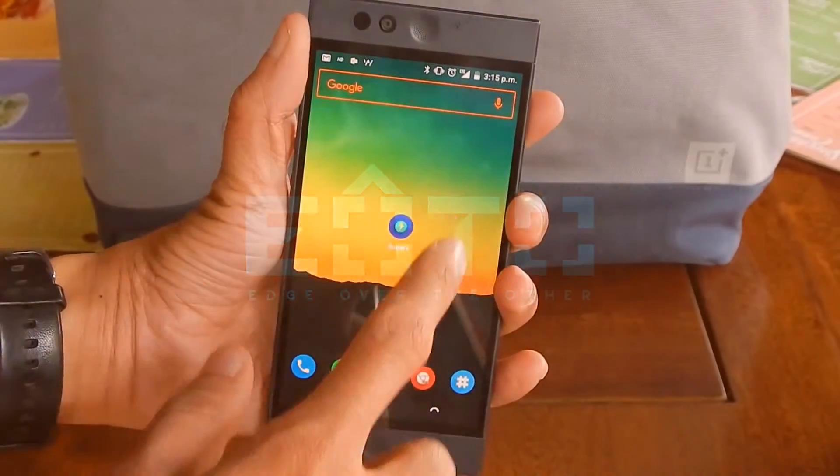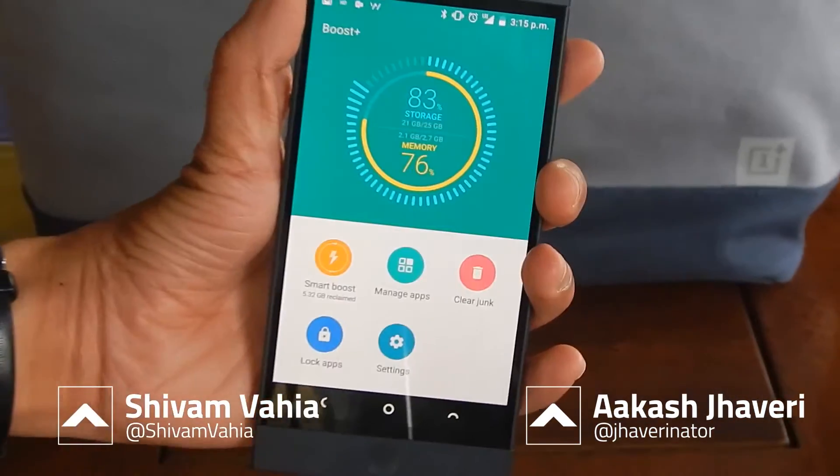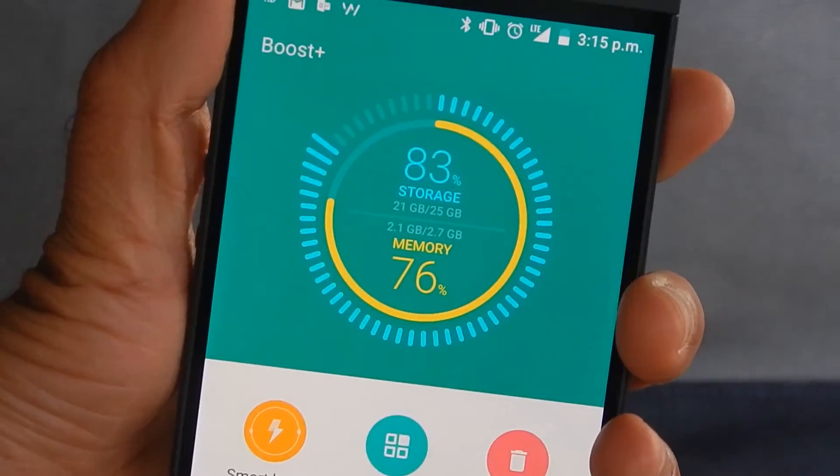Right off the bat, the first thing to hit your mind will be how beautiful and smooth the animations are. Opening the app, the first screen shows you your current standing with memory and storage and how much is free.